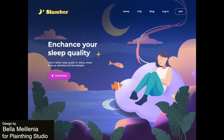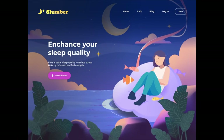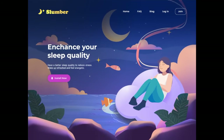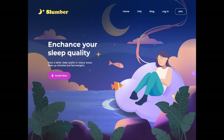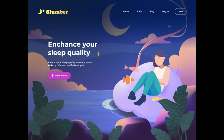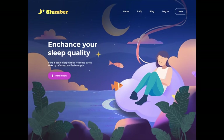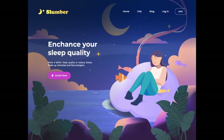This is an amazingly illustrated animated landing page to help enhance your sleep quality. I just love that rocking, swaying back-and-forth motion with the woman sitting on a cloud in what seems like slumberland. Just a beautifully designed, illustrated, and animated landing page.